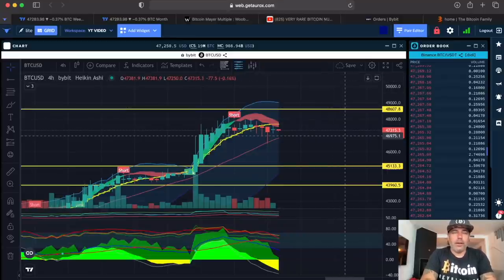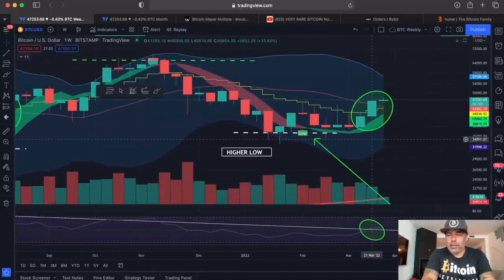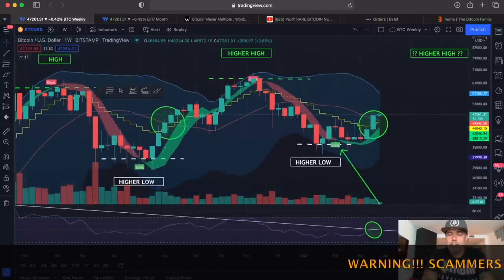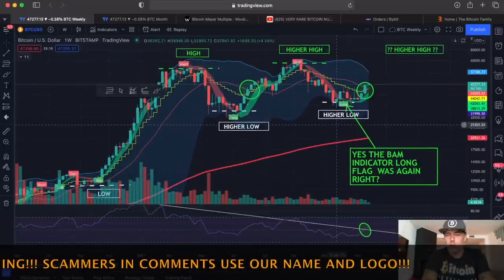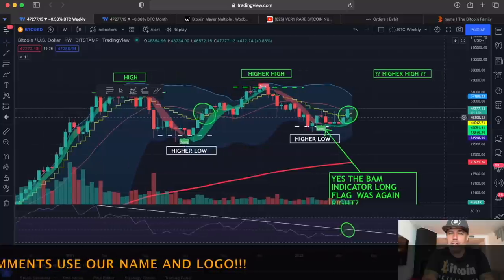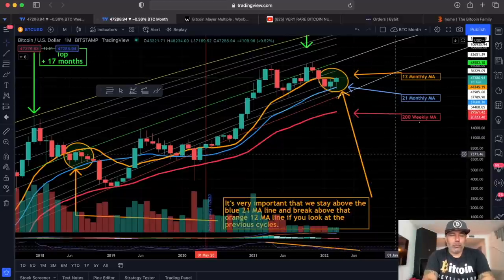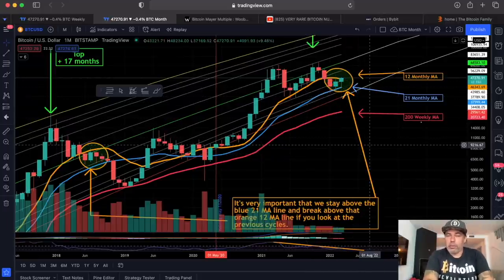We need to break 48,200 USD for me to become really bullish on the short term. On the weekly chart, we are already bullish in my opinion — we already broke the yellow stepping line and the red line. The next weekly candle closes in about four days and 16 hours. I've been saying for months I believe in this pattern: low, high, higher low, higher high, higher low — and now we get a higher high around 70k, though on the weekly that can take many weeks.